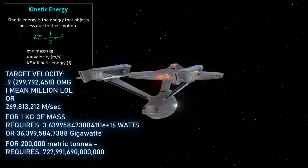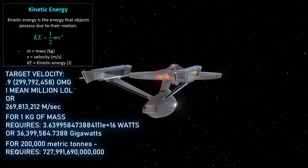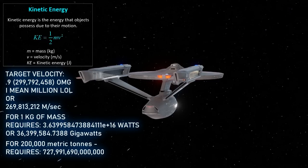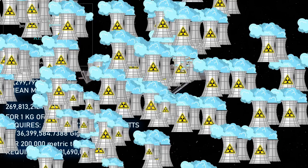Taking the 36 billion gigawatts-per-ton figure and multiplying by 200,000 tons comes out to about 727 trillion, 991 billion, 690 million gigawatts — so that's about 728 trillion nuclear reactors. That's quite a bit.